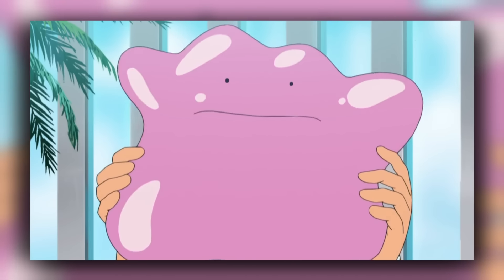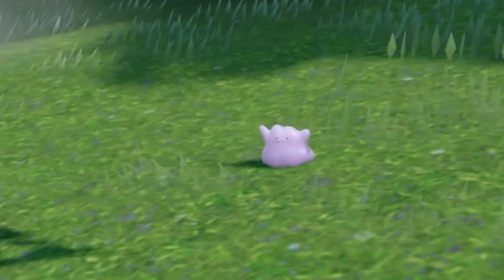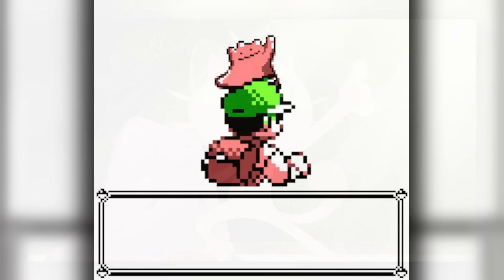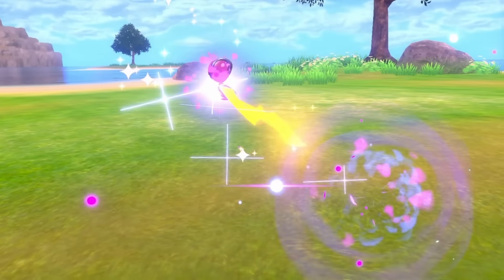So with all that demand on Ditto's shoulders, how tough is it to track down this Master of Disguise? Well, that's what we are going to uncover today by seeing just how fast you can get a Ditto in every Pokémon game.